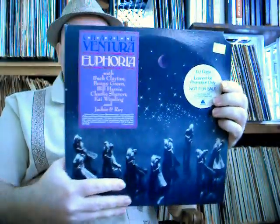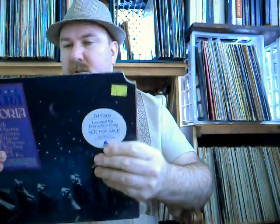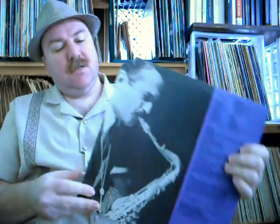Charlie Ventura — great saxophone player. This is called Euphoria. It's with Buck Clayton, Benny Green, Bill Harris, Charlie Shavers, Kai Winding, and Jack Jenney. Again, it says DJ copy, not for promotion only, not for sale. It's a gatefold — nice picture, a lot of information on the inside here. Liner notes by Russ Chase, editor of IAJRC Journal. This is actually a two-record set.